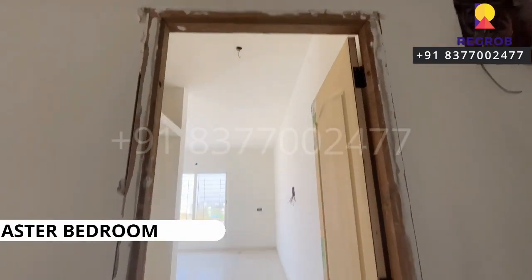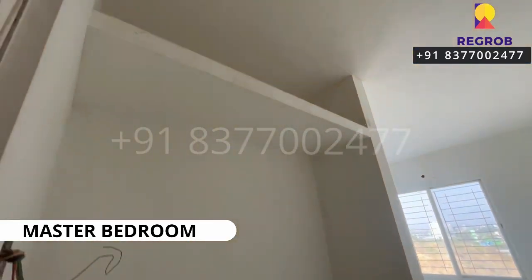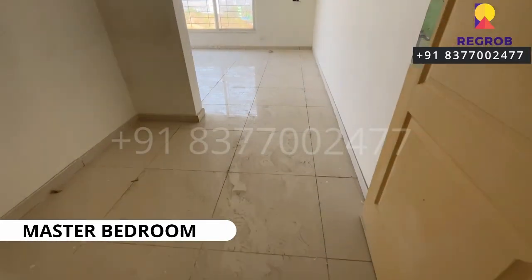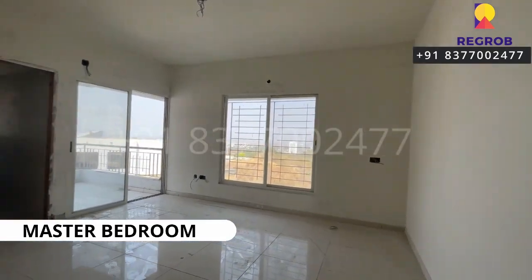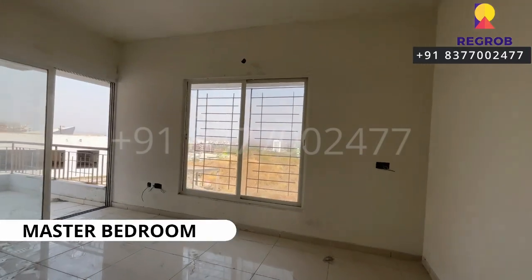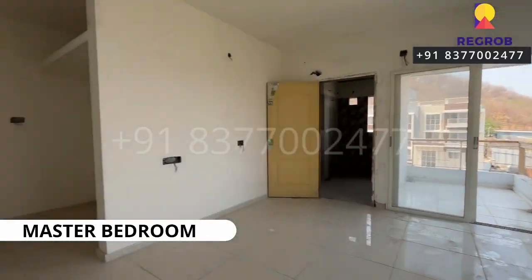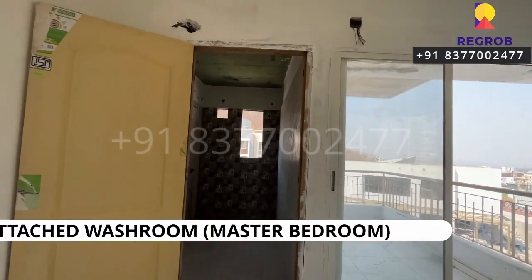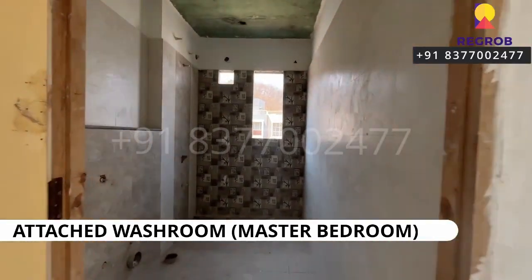Moving next, here comes the master bedroom. This is the foyer space, and here's the bedroom space. The room is designed with a wide window and an attached balcony. It also has an attached washroom.